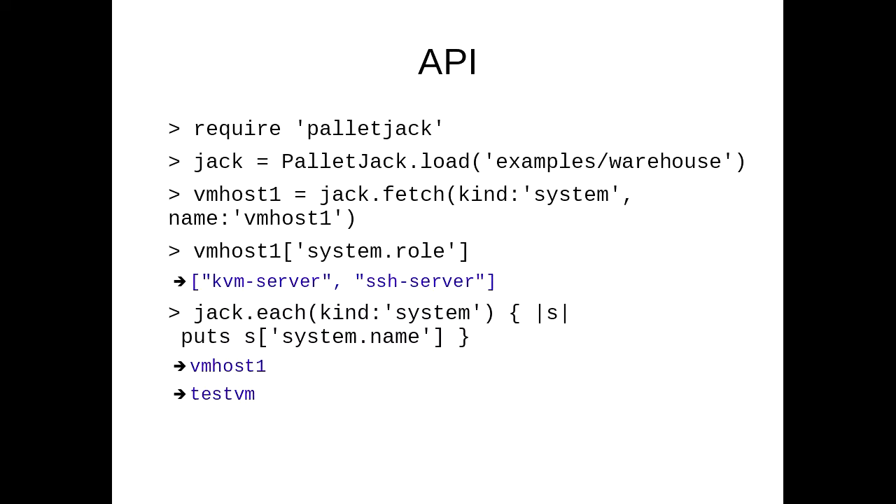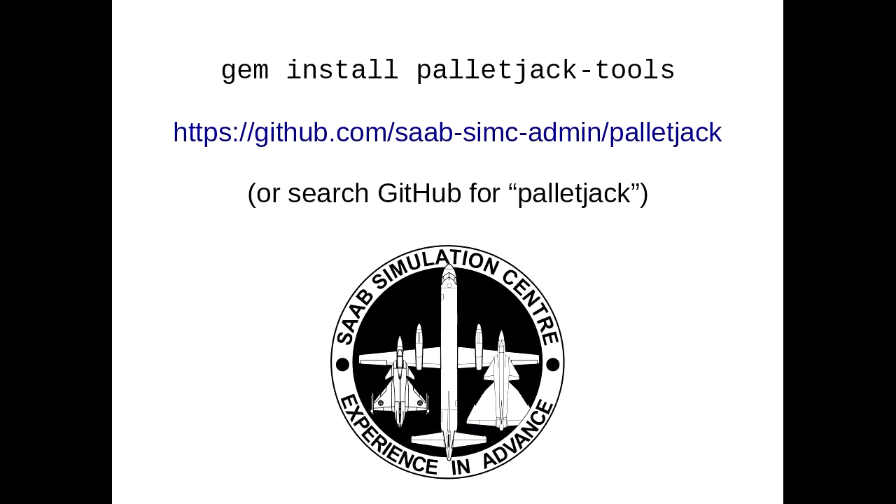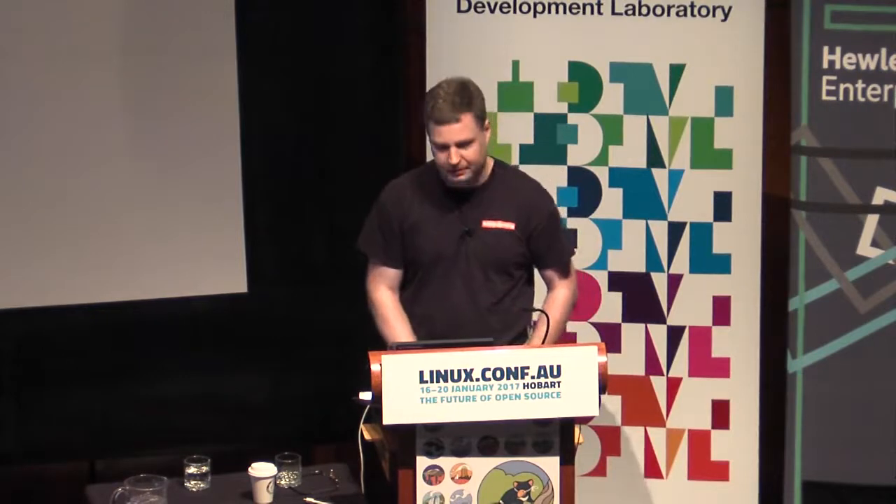There are also a couple of helper libraries for common things like creating configuration files. If you want to try this yourself, it's published on GitHub. PalletJack is the library, PalletJack Tools are the tools. We're developing this on GitHub on that long URL, but palletjack is a unique word — unlike forklift, which was our first name suggestion and is horribly overloaded — so just search GitHub for that. We're happy to take patches. And lastly, we'd like to thank our employer, the Saab Flight Simulation Center, for letting us develop this as free software.